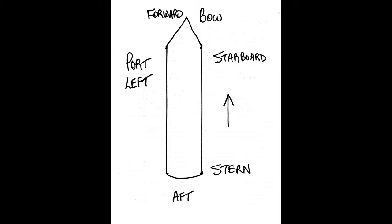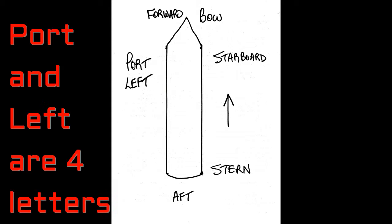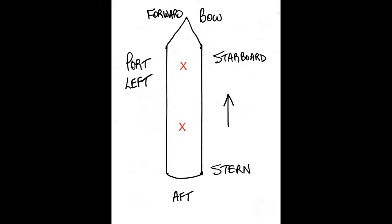The other two directions are the left and right sides of the ship. They don't just call them left and right — they're called port and starboard. The rule of thumb to remember which is which: the left side is the port side. The words 'port' and 'left' both have four letters — that's how I remember it.